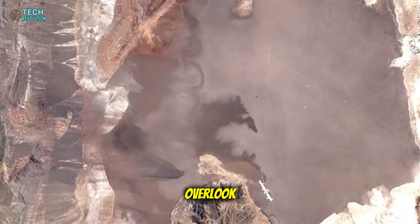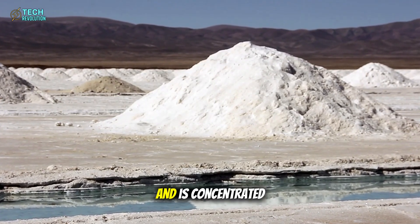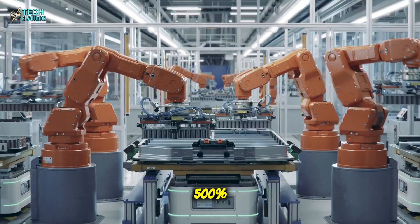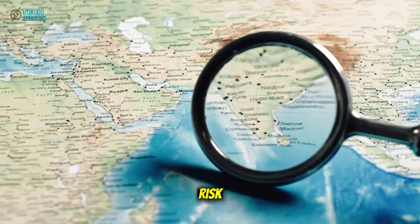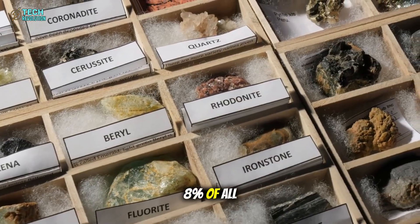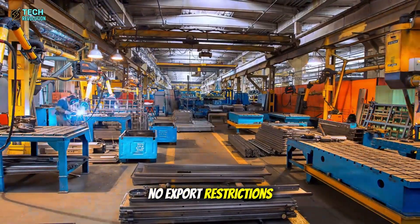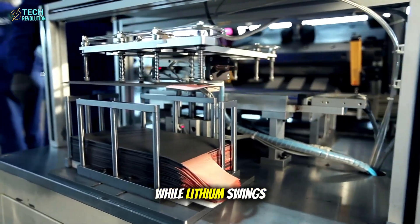Lithium represents just 0.0002% of Earth's crust and is concentrated in a handful of geographic locations. This scarcity creates price volatility — lithium prices have sometimes increased by 500% in a single year. There's also child labor concerns, rare Earth leverage, and constant geopolitical risk. Aluminum changes everything. It's the most abundant metal in Earth's crust, making up about 8% of all rock and soil. It's refined locally in the United States, Canada, and Australia with zero geopolitical friction. No child labor, no export restrictions, no price extortion. Aluminum prices have remained relatively stable over decades while lithium swings wildly.